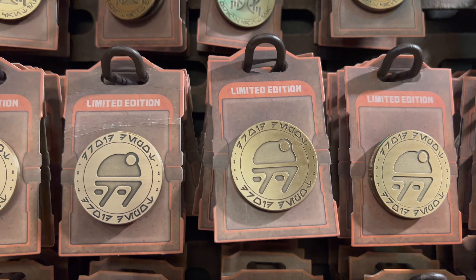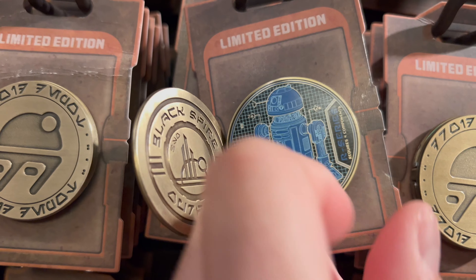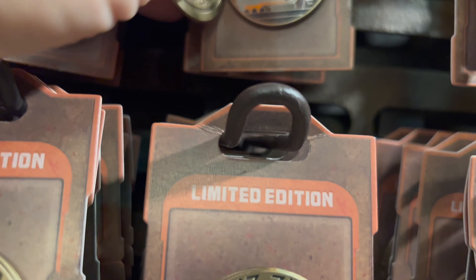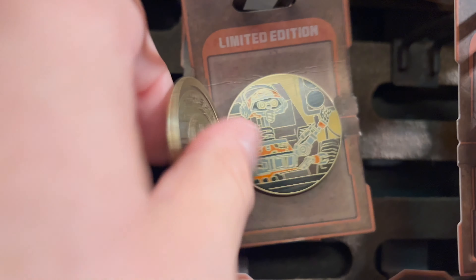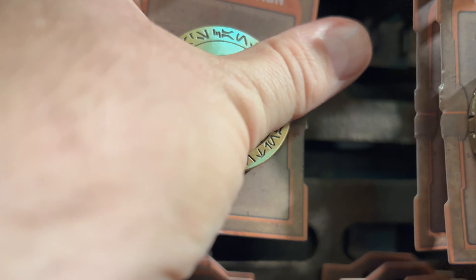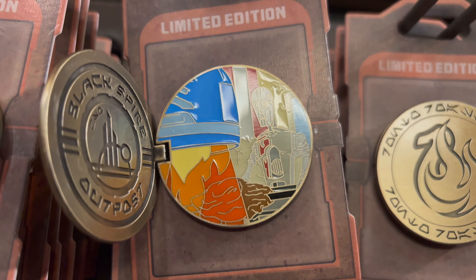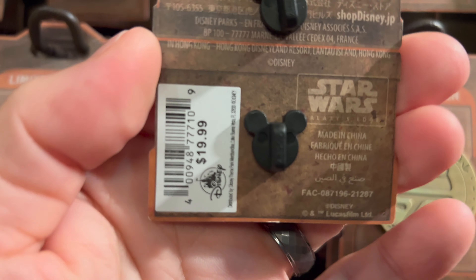The last group of pins released are three different Black Spire Outpost limited edition pins. Here's the inside of the second pin — DJ Rex — and the third pin. Only 3,000 of each of these were made, and they are priced at $19.99.